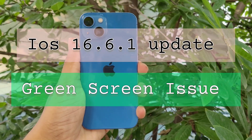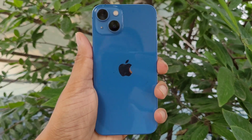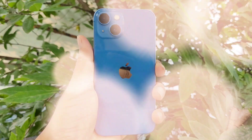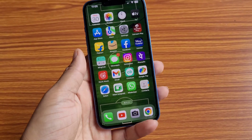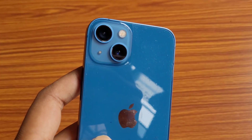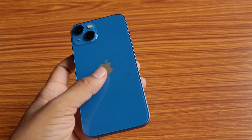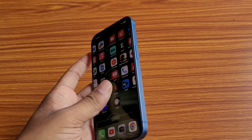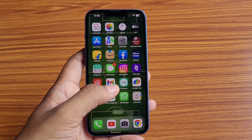Hello viewers. A lot of users want regular updates on their iPhones to get new features and a fresh look and feel on their smartphones. Recently, many iPhone users are facing the problem of a green screen after software updates. This problem is happening mainly after iOS 16 updates, and iPhone 13, iPhone 13 Pro, iPhone 13 Pro Max, and iPhone 14 series users are the main sufferers of this problem.